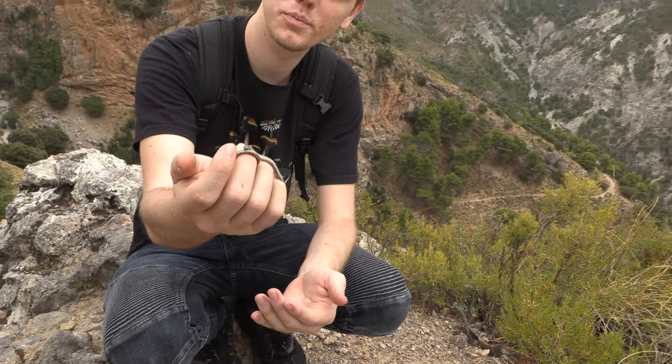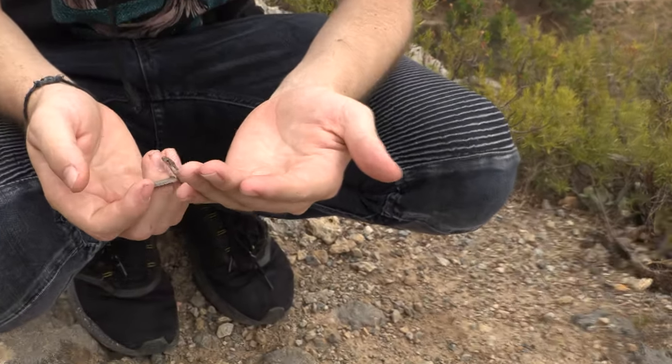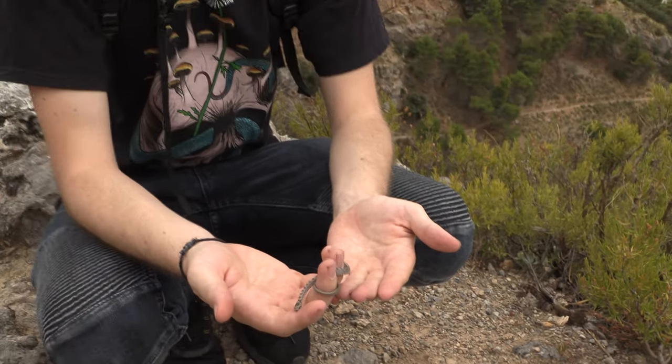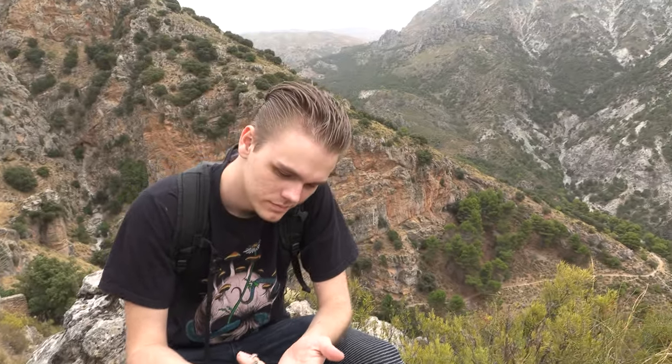These guys are quite cool because they have a diet of almost exclusively reptiles, and the big ones will eat vipers. They would even eat the rare and elusive Blanus, another one of our major targets for the coming days. We're going to keep this short, go photograph it. We're actually really, really tired. We've been walking all day through these mountains, but it was amazing to find yet another species. Every single snake we found today has been a different species.